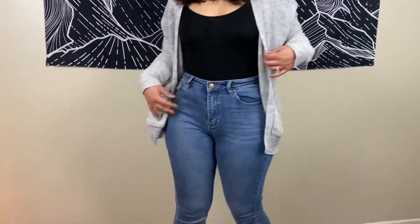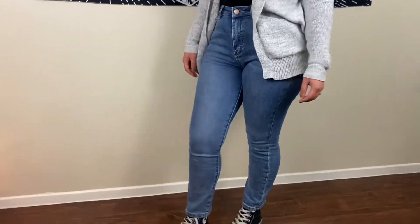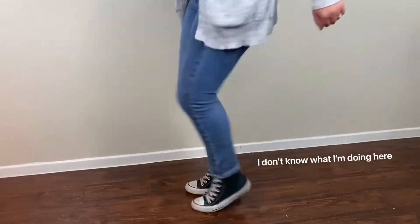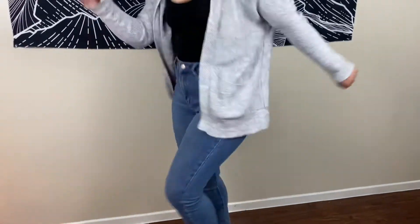And then the last look is very casual. This is my I-don't-feel-like-putting-my-contacts-in look. It's just some Converse, a bodysuit underneath the jeans, and my beanie and glasses. I'm going for it.